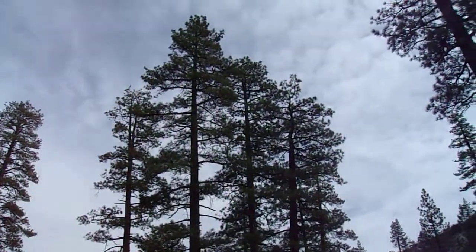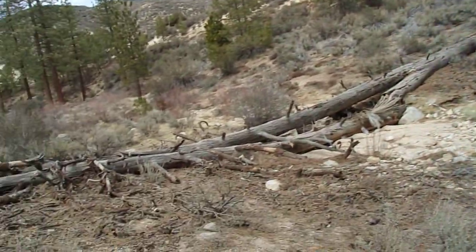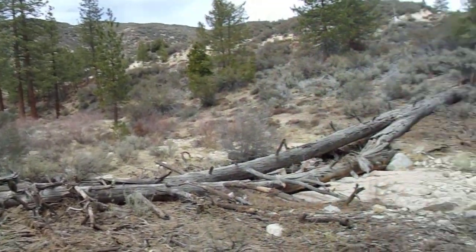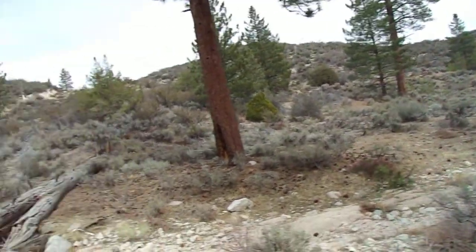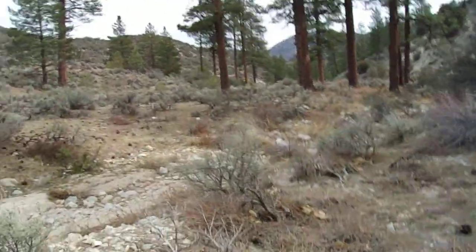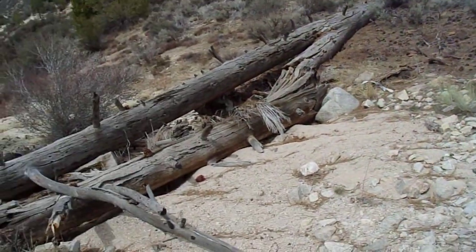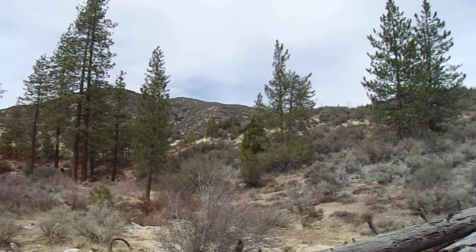Just a beautiful area. Nice, hefty Jeffrey Pines here — not the tallest I've ever seen, but definitely a lot of these are well over 100 feet tall. And this is dry Southern California, right next to a desert. Just hop, skip, jump over this ridge and you'll probably find yourself in Joshua trees. I've never actually been over there. They also have knobcone pines over here too.